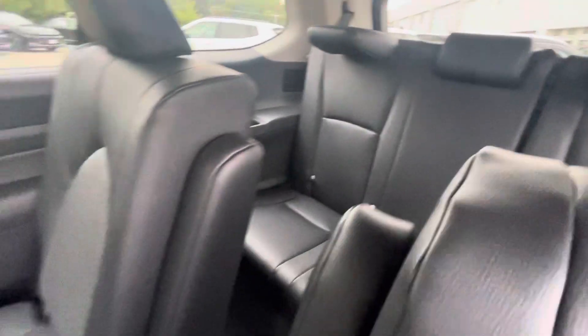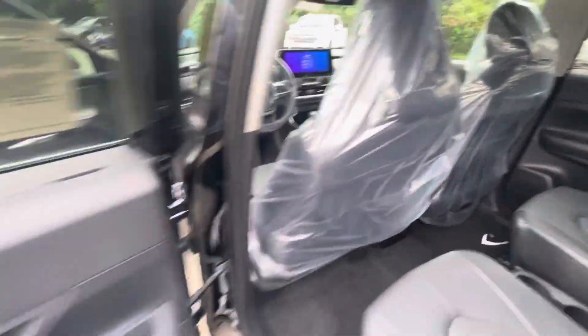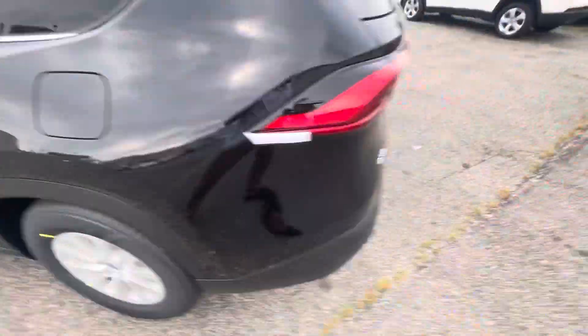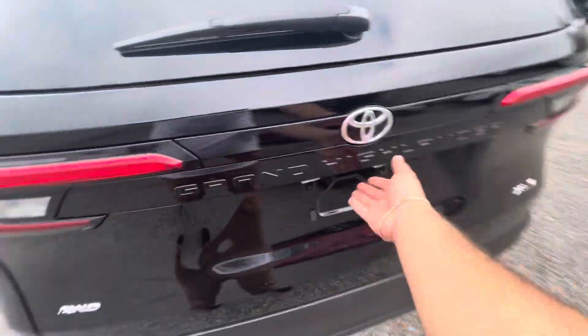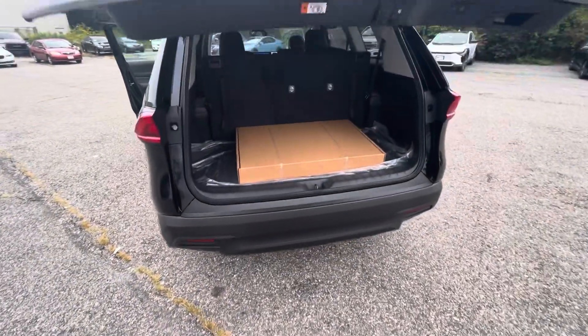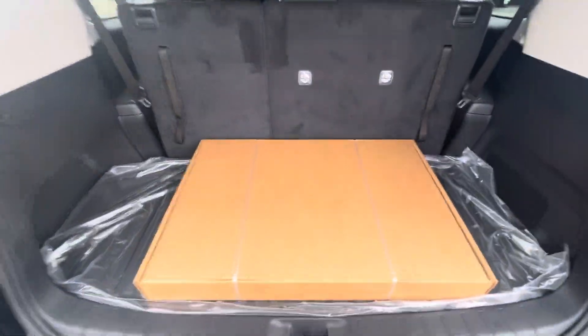Third row there as well. Do get sun shades. Going into the rear, it has an automatic tailgate, of course. That's your trunk space after the third row — pretty roomy.